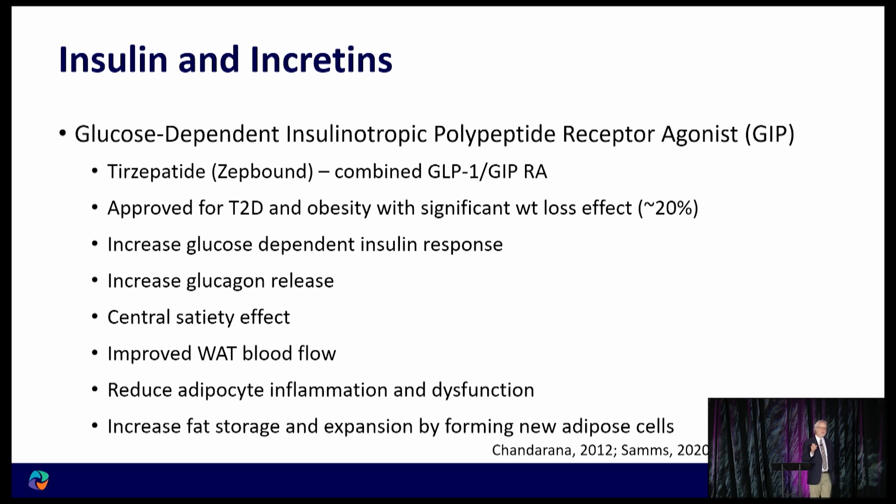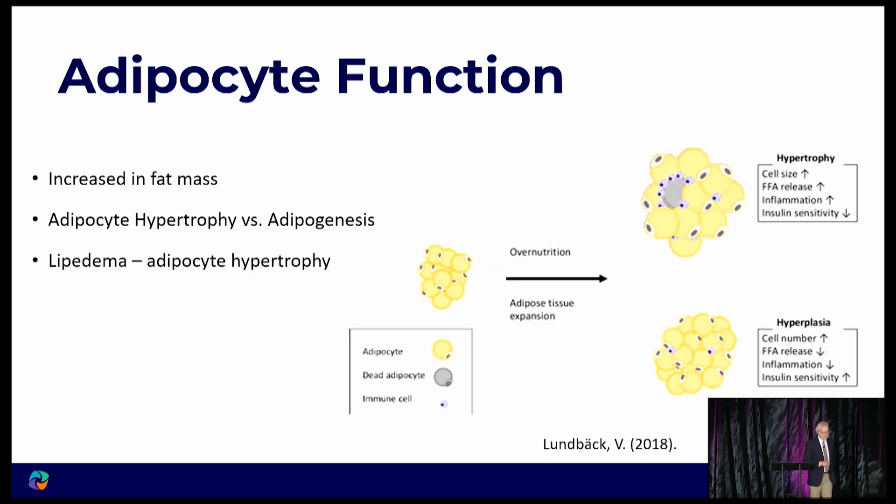GIP also improves blood flow to those adipocytes. Remember that one of the things that makes a fat cell healthy is having a good blood supply. That in turn can reduce inflammation and dysfunction in the body. It also increases the number of fat cells — it increases your ability to form new fat cells.